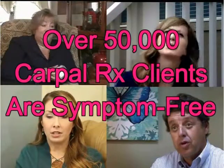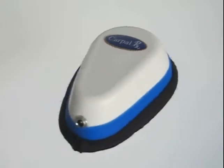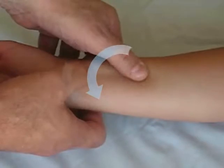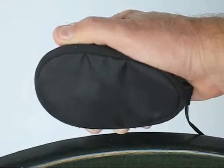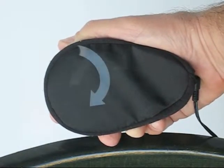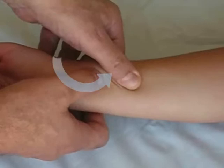Today, over 50,000 CarpalRx clients are enjoying symptom-free, active lives. Here's how the CarpalRx works: a therapist performs deep tissue myofascial release massage by deeply kneading with short circular bursts of motion. A close-up of the CarpalRx shows you that it does the same thing — the short circular motions produce the kneading effect required for myofascial release massage over your tendons. And this calibrated massage treatment is what makes the CarpalRx so effective.